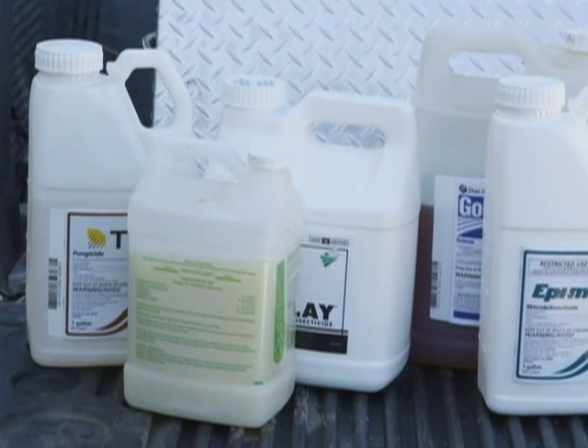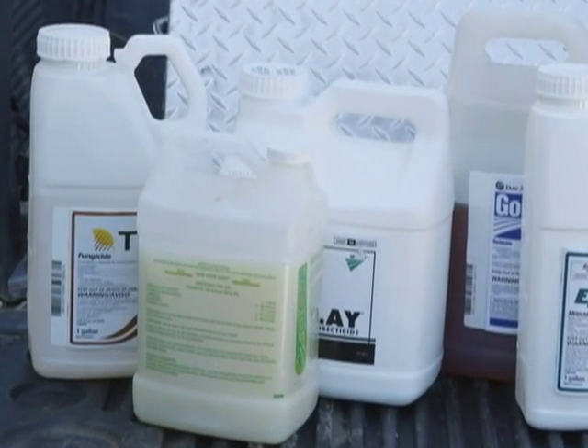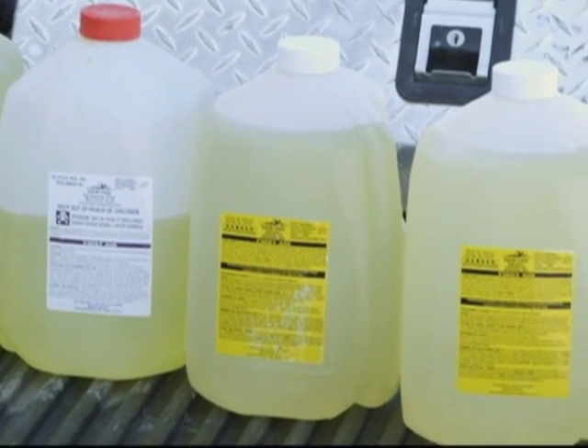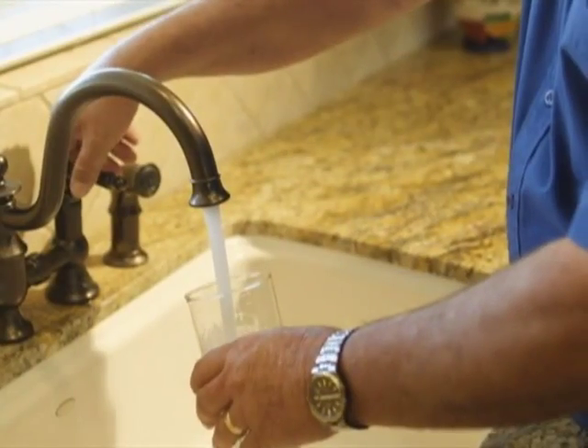Softened water reduces the need to use chemicals in irrigation and fertilization of crops and also in swimming pools. Toxins are reduced, which is good for everyone who relies on the water supply. This water before had bacteria and other toxins in it that formed hard water deposits, caused scale, and wasn't pleasant to drink.